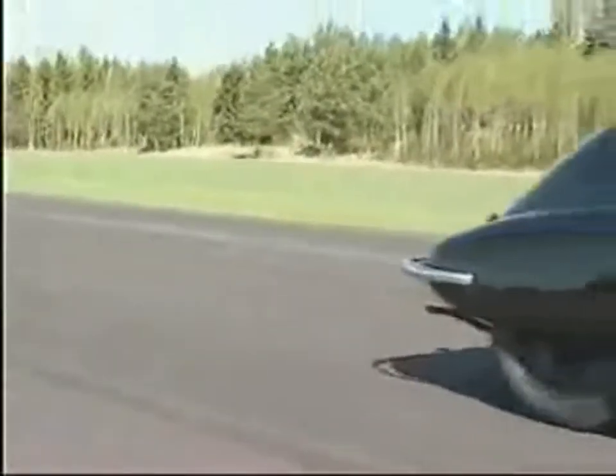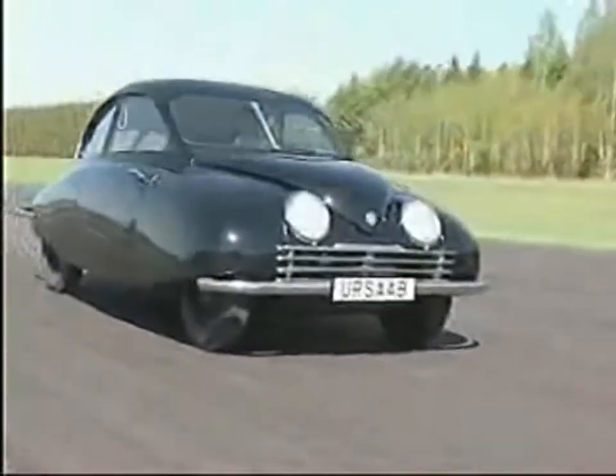On special occasions, it can thus be taken out for a spin, to the delight of the spectators.